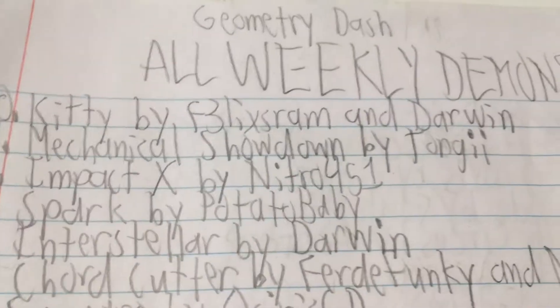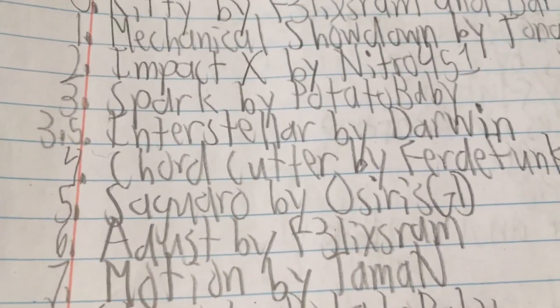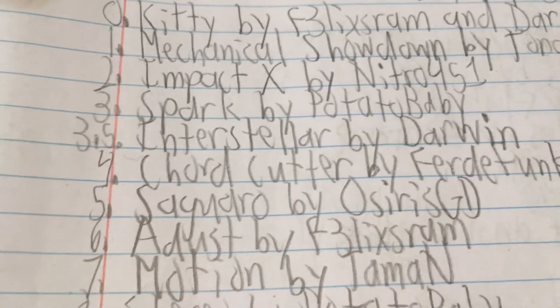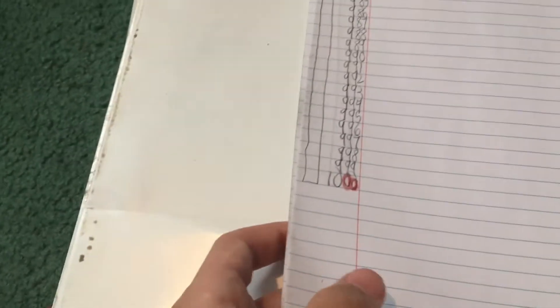There's one thing to note: weekly demon number zero is Kitty by Felix Graham and Darwin. But Interstellar by Darwin I like to consider weekly 3.5, because on the Nork to Chill channel it was listed as weekly demon number question mark. I also have extra space up until weekly demon number 1000, so I'm basically set for the next 20 years almost.